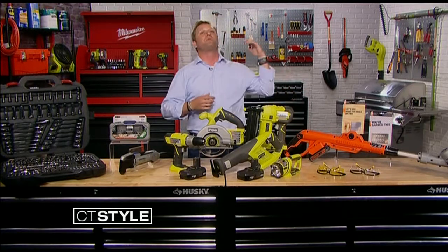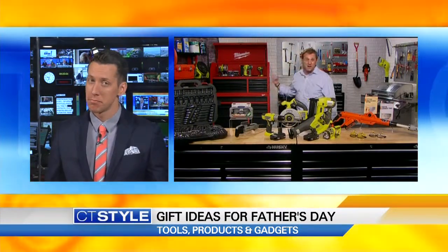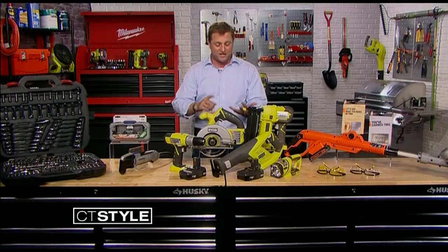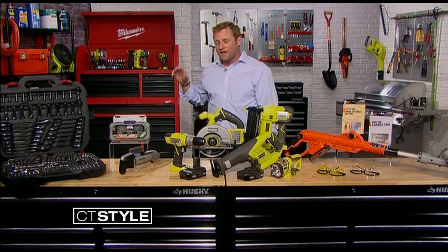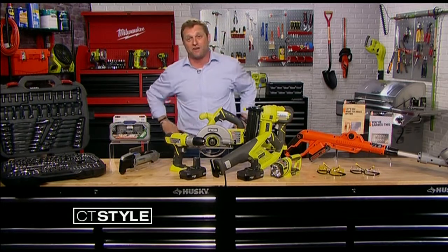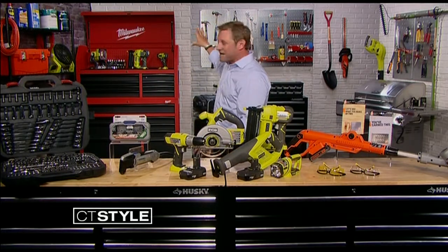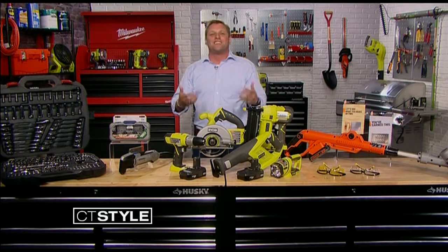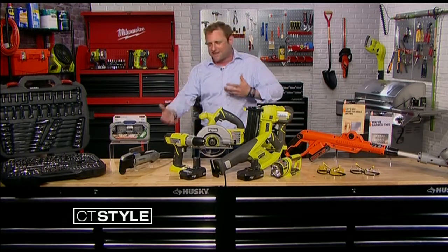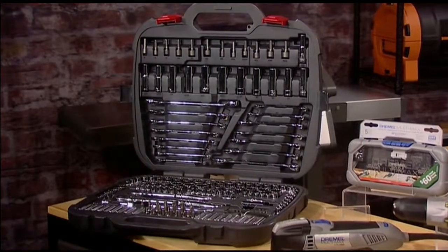He goes to Home Depot and thinks, I really needed a hammer, or some hand tools. He can get exactly what he needs and still gets that personalized gift. Or maybe he needs a compressor from Husky — compressors are great because you can fill all your sporting equipment, bike tires, and use it with pneumatic tools, which is great if your dad's a finished carpenter. As for me, if my family's watching — I want that giant Milwaukee tool set, because my wife calls me the mess bomb. I get all my tools out and never put them away. A place for everything and everything in its place.